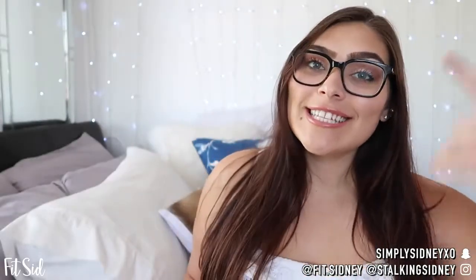Hey FitFam! Welcome back to my channel. This is Sydney, also known as FitSid on YouTube. If you've never been to my channel before, hi, welcome.